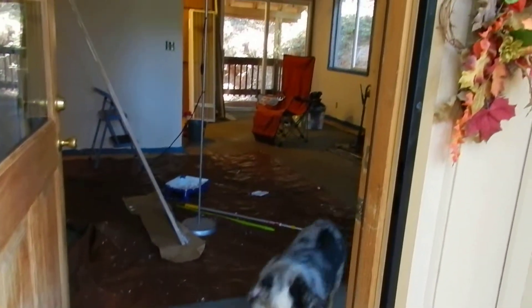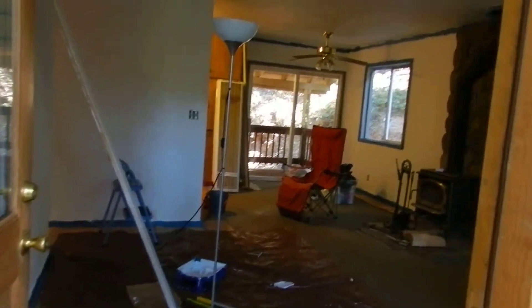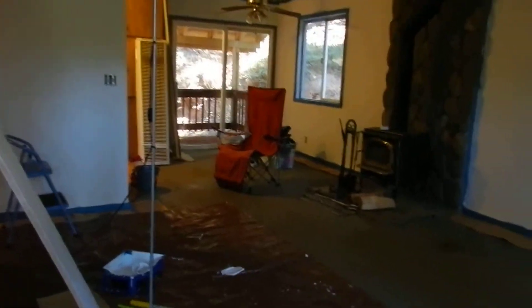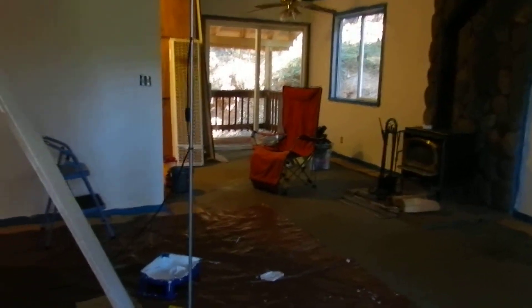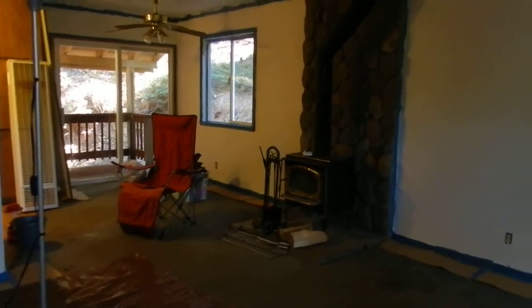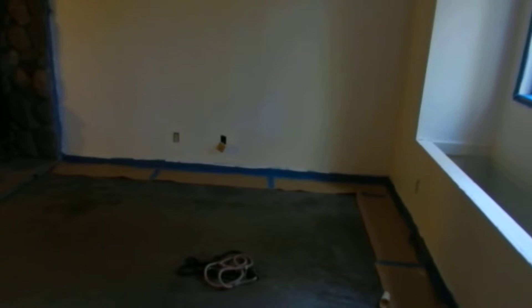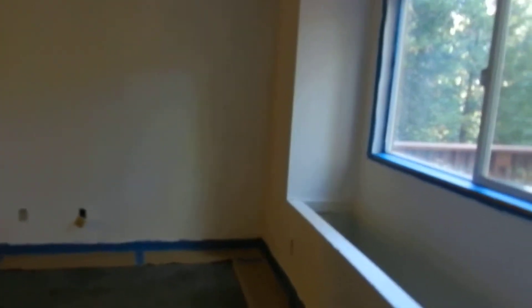We're going in from the front door. The walls are all primed now, so all the dirt and disgusting stuff is off the walls. When you come in there's a coat closet to the left and there's the fireplace. The carpets are disgusting — they're gonna have to go no matter what. Where the red chair is is where the dining room table is gonna go, and there's a tiny little living room.